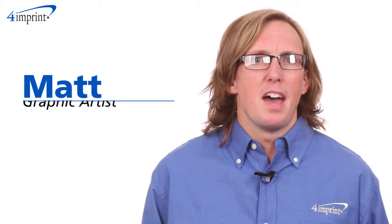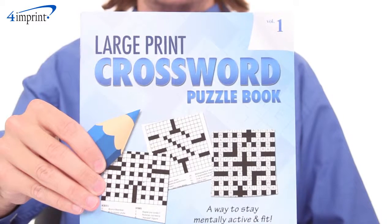Welcome to 4imprint's online videos. My name is Matt and today we're talking about the large print crossword puzzle book.